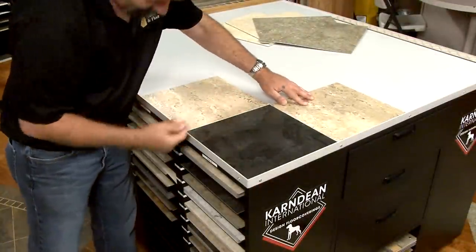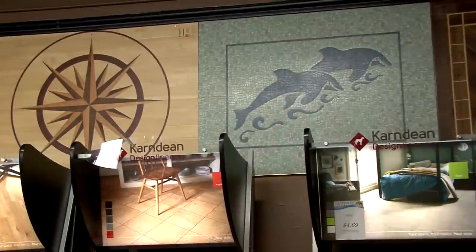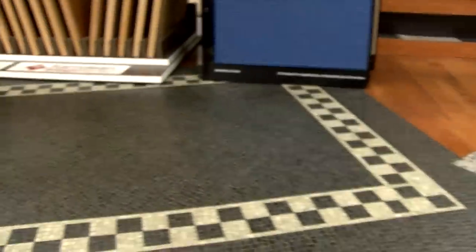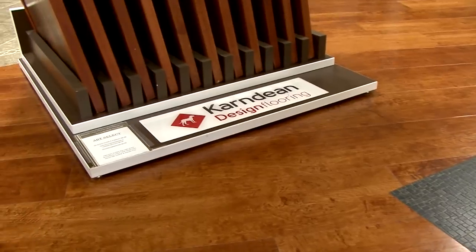With our new renovation, we are now the only Karndean Design Flooring Showroom in Santa Clara County. Inspired by nature, but designed for living, you'll find Karndean floors are beautifully realistic and highly practical. These floors are extremely durable and can be used for both home and commercial flooring.